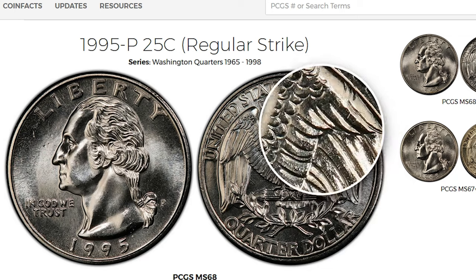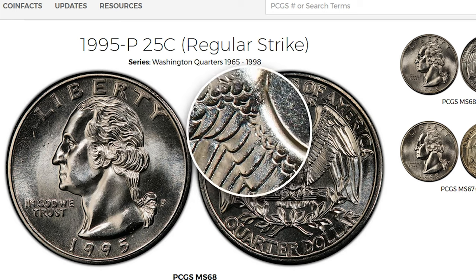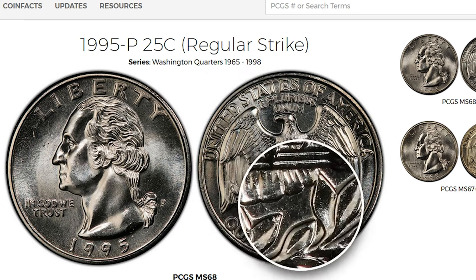Coins graded MS-68 or higher tend to be quite scarce, and their value can be significantly higher compared to lower grade coins. They command pretty large premiums at auctions.